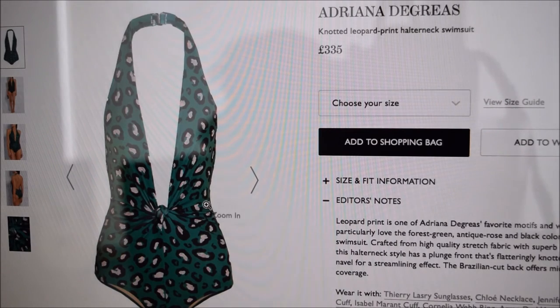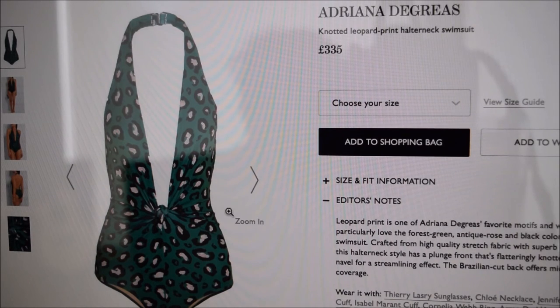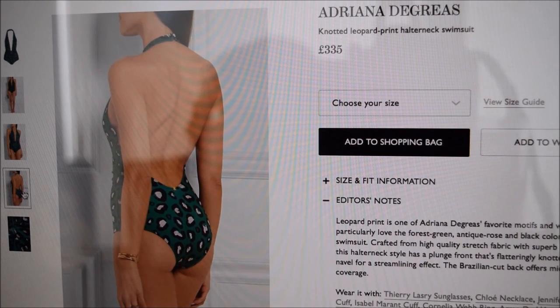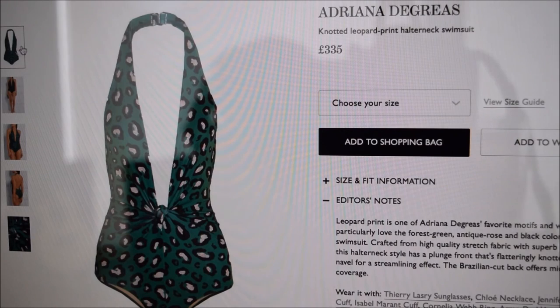And this, I think, is beautiful. I cannot justify this — £335, oh my lord. However, this would tick so many of my boxes. It's a halter neck, lovely colour, animal print — which I only do in swimwear — low cut, the knot is quite a nice detail, and backless. That is just beautiful. But for me, probably not at £335. Maybe Net-a-Porter will put it in the sale — you never know.